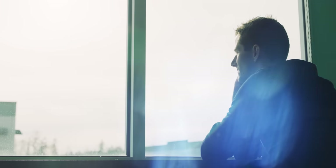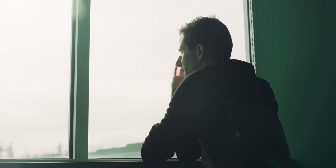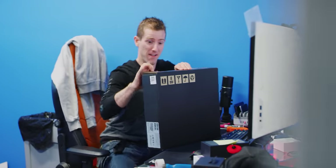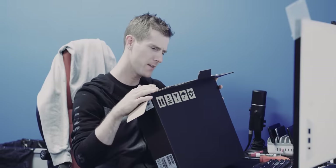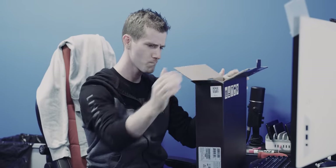Have you ever thought that you wanted something so bad that if you could just get your hands on it, your life would be so much better? And then you get it and it's cool until you realize that maybe you only wanted it because you didn't have it yet. Well, gentle viewers, I too have had that same experience.